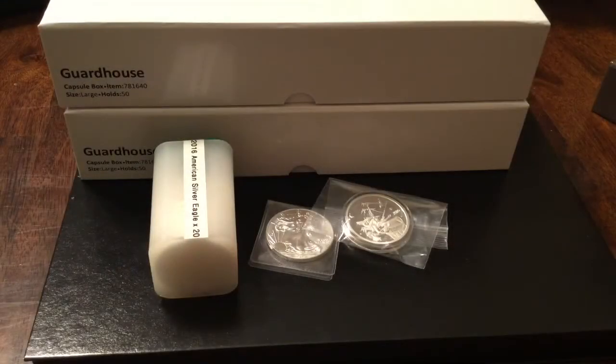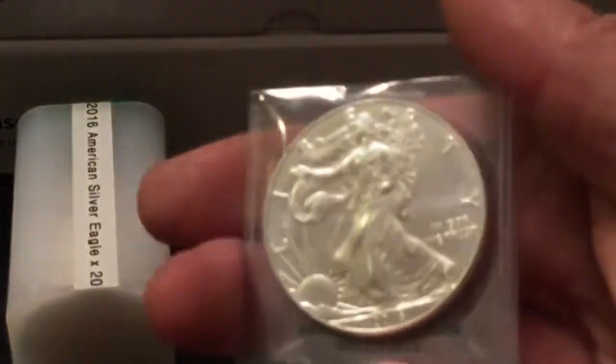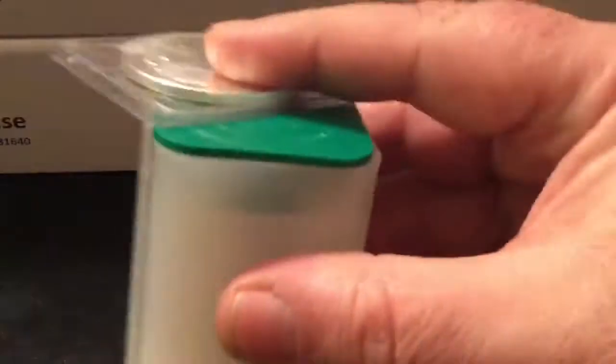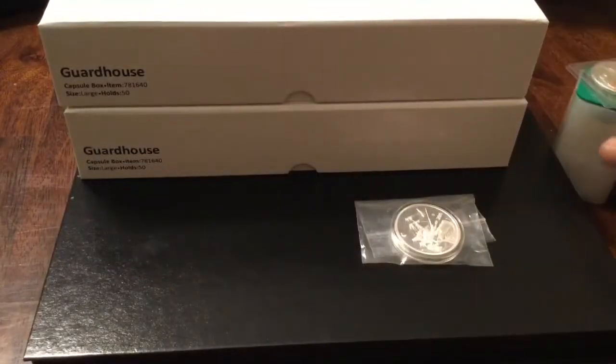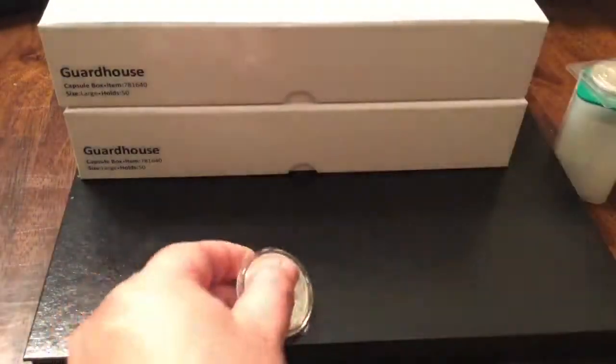I figured let's make a little video and take a look at these two things — two pieces of silver. This is the 10th ounce to go in this tube, which makes 20 for the tube. That's the last tube of silver eagles I'm going to buy — I'll be done with that goal.